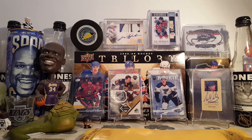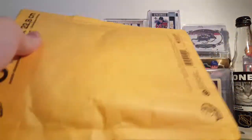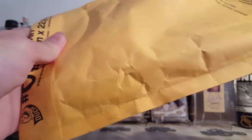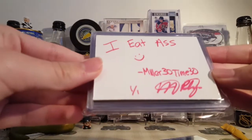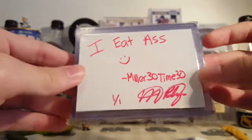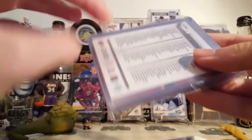Hey guys, it's MustanthiFort. Got something in the mail today. I think this is from Instagram, so let's see if I'm right. Yes, it is. Let's get right into this.